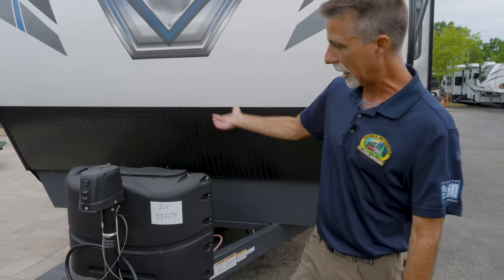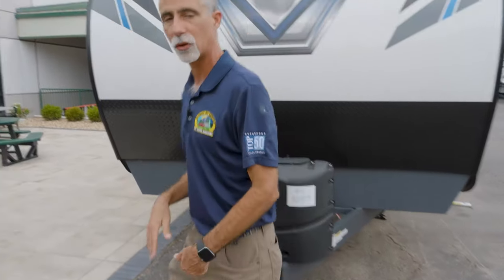Up front we've got our propane bottles, battery, and a nice power tongue jack — we don't want to have to crank that.